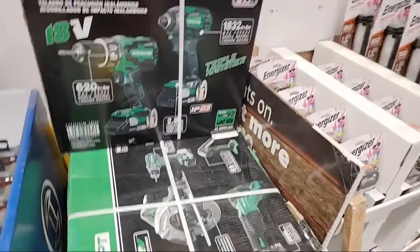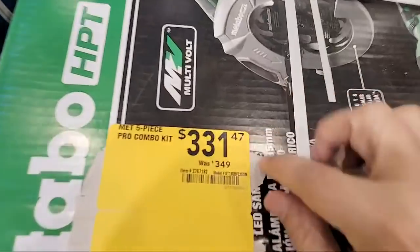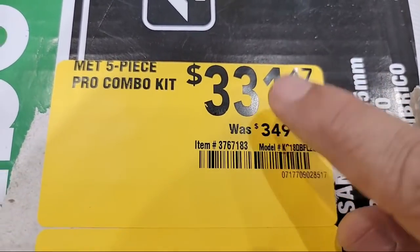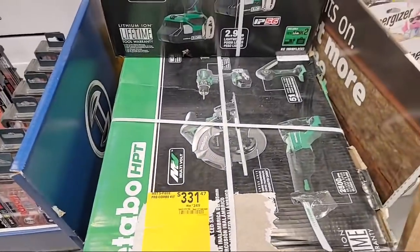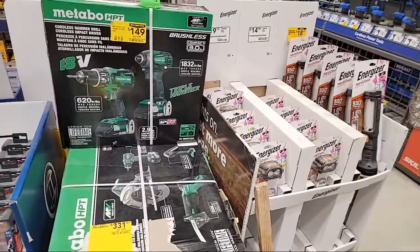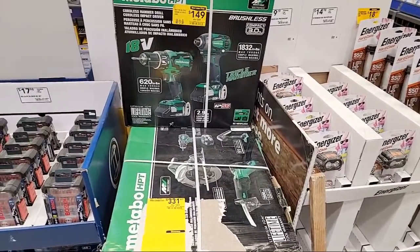Like four times in the last half hour since I've been here, people have come up to me and thought I worked here. But here's the Metabo kit - I know a lot of you have reported getting this for lower. The wrecking claw was $24.70 at my store, but over at Coral Springs they had it for $12. So that's still a decent price, but not as low as some of you guys are seeing.